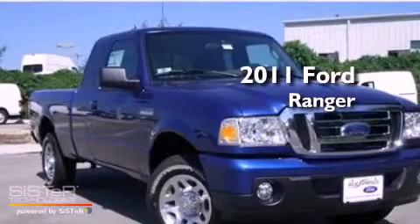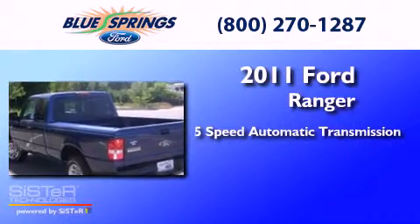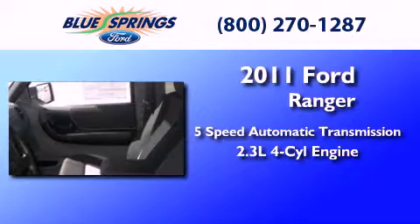This is a brand new 2011 Ford Ranger. This truck has a five-speed automatic transmission and an inline four-cylinder engine.